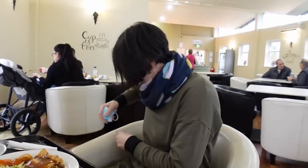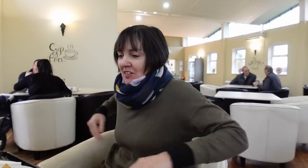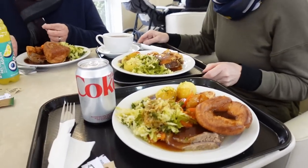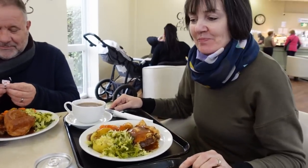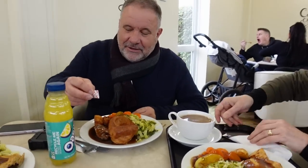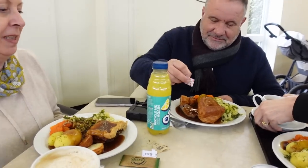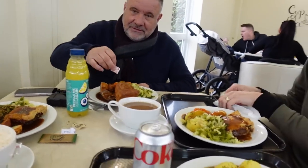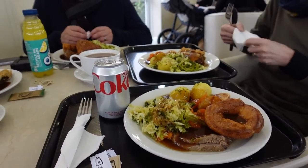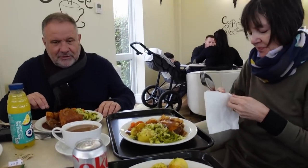We've come into the cafe here and we've had Sunday lunch - we even got a Yorkshire pudding, we know how to live! The girls have gone for the pie while us lads have gone for the roast beef dinner. Now we're going to dig in and see what happens.